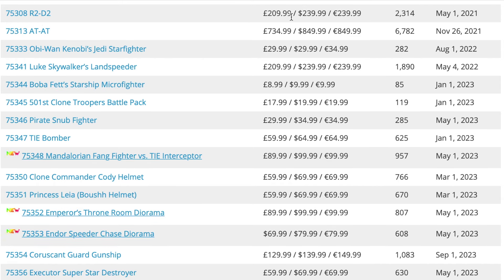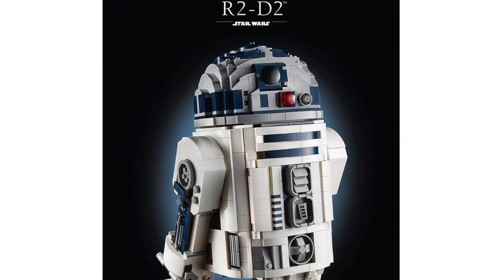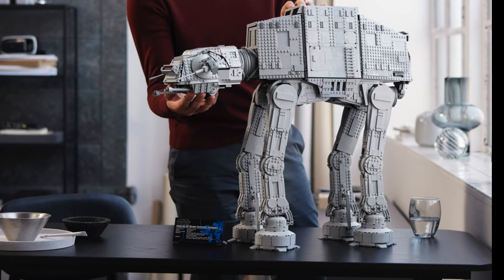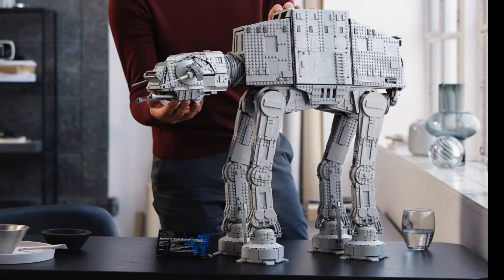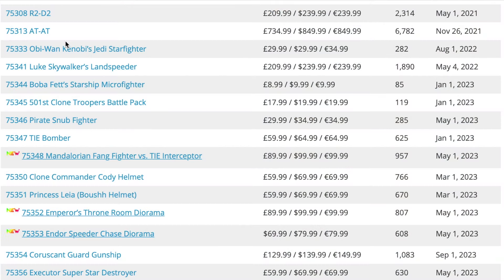Next up is set 75308, the R2-D2 — the buildable version. It has a really high retail price for what you're getting in my opinion, so definitely one I'm not too bothered about seeing go. Following that is set 75313, the AT-AT — the UCS version. Absolutely amazing LEGO set; I absolutely adore it. It just looks phenomenal — one of the best ever LEGO Star Wars sets ever made.